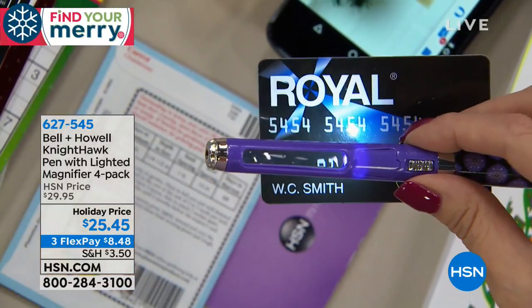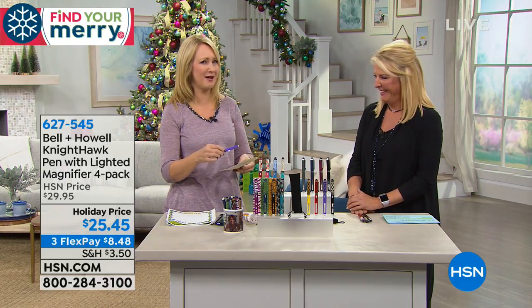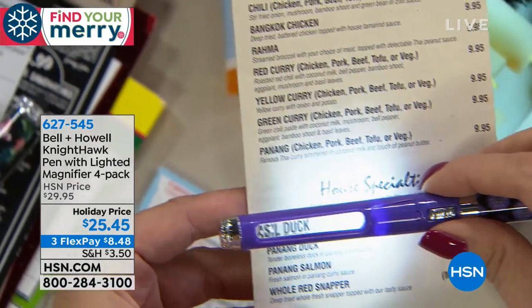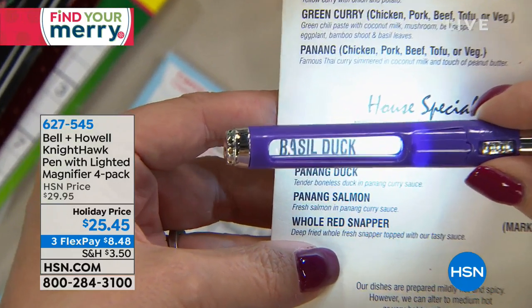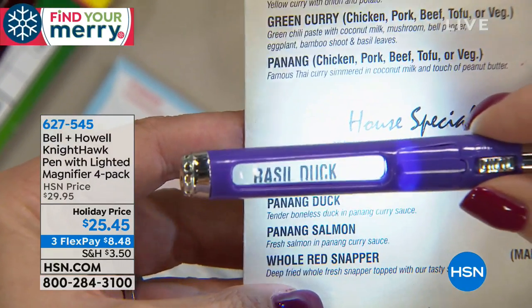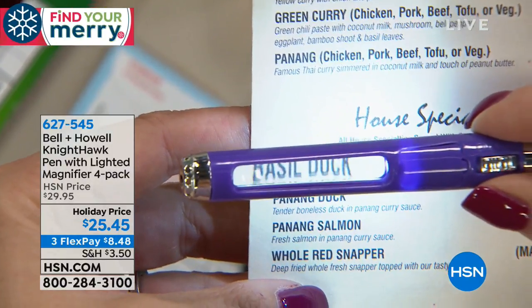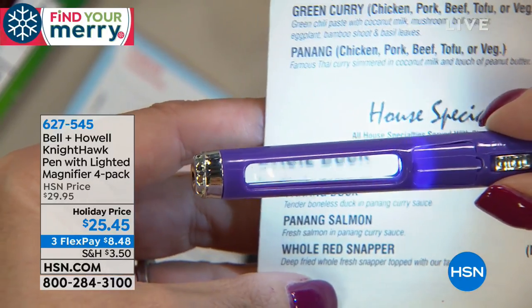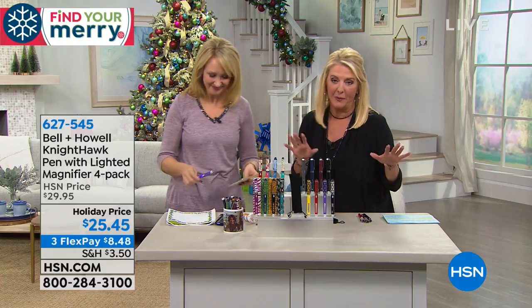Am I signing the right receipt? Am I ordering the right item off the menu? I don't know why the menus are getting smaller — maybe it is my eyes. But being able to magnify and illuminate is a big difference. If you go into one of those swanky restaurants with a super dark atmosphere and you whip out a big cell phone to flash a light on the menu, they're going to frown on that a lot. Plus it's so obvious. This is a little more subtle.